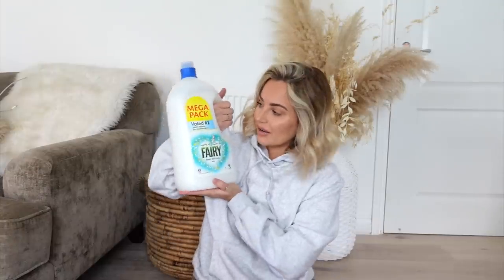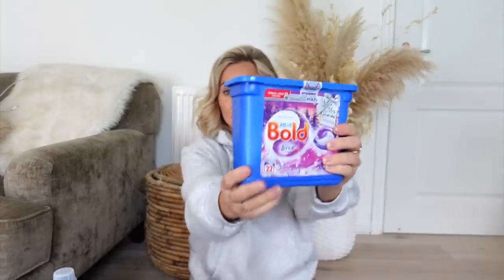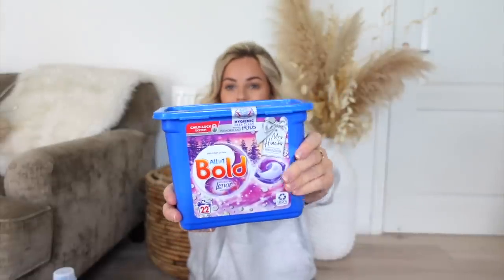I got a massive — this is the biggest pack I could find — of fabric softener, and to go with that I got the Bold Lenore tablets in the Rose Wonderland edition. They smell so so nice. I also love the fabric softener but unfortunately that wasn't available so I got this one instead.